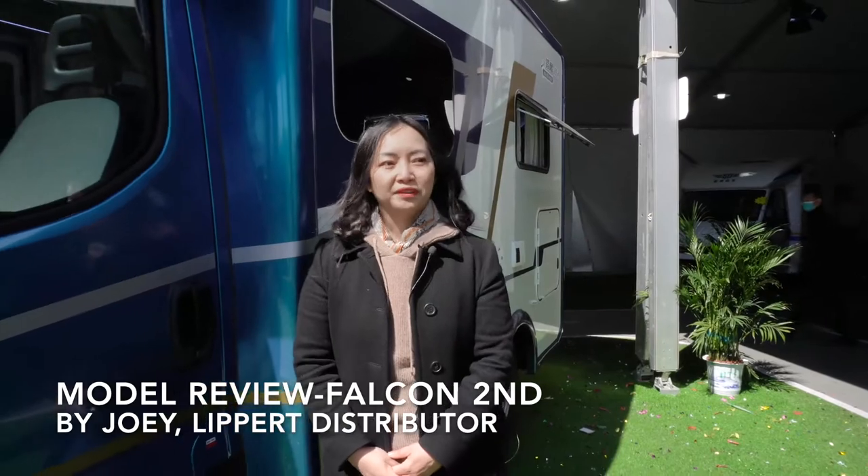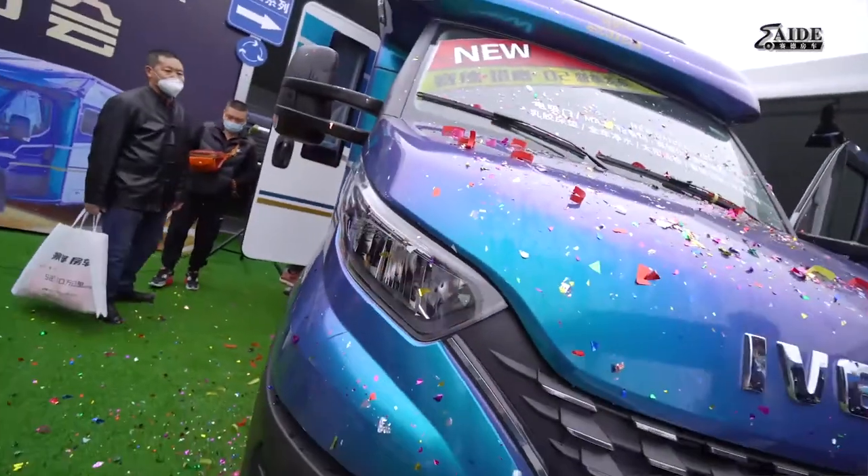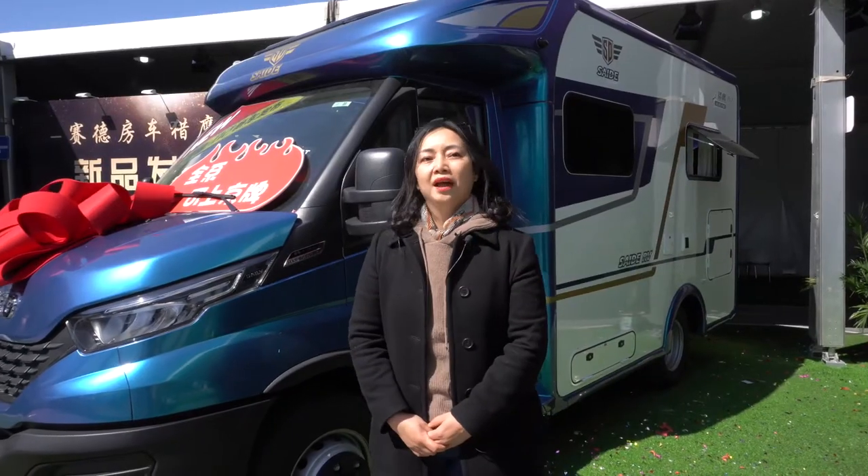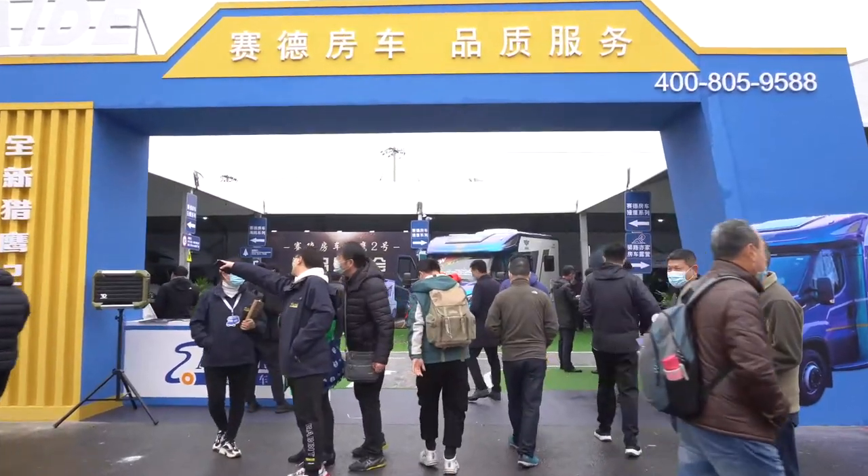Hello everybody, I'm Joey from Mobile RV, Lippert Distributor, and today I'm going to introduce you one of the 227 RVs exhibiting in this show. This is Falcon from Cider RV.